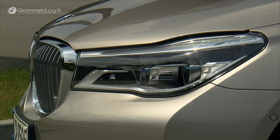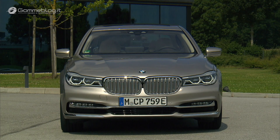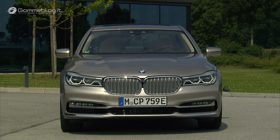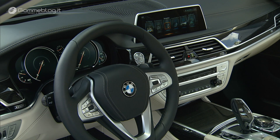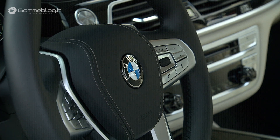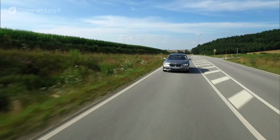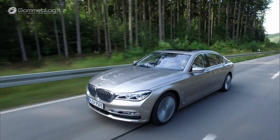With the BMW 740e, we have the combination of agility and fuel efficiency to a new degree. Fuel consumption is down to 2.0–2.1 liters per 100 kilometers. The CO2 equivalent is 45 to 49 grams. The system output is 326 horsepower, delivering agility and driving dynamics in a very BMW typical way.